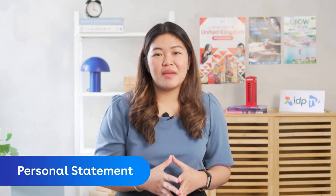Three, personal statement. This is where you will talk about your background, who you are, your achievements, your interests, or community involvement.